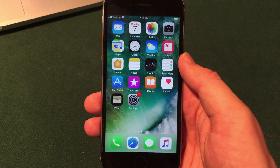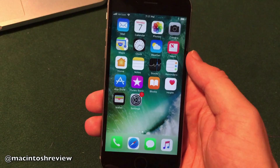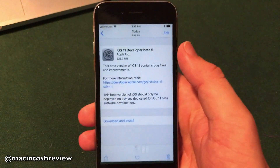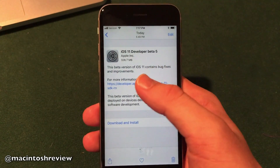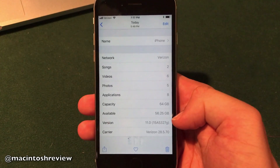We have reached the fifth beta of iOS 11, just a couple more weeks to go before the official release, and I do have it installed here on my iPhone 6s. It was actually a download of about 327 megabytes — not too bad at all.